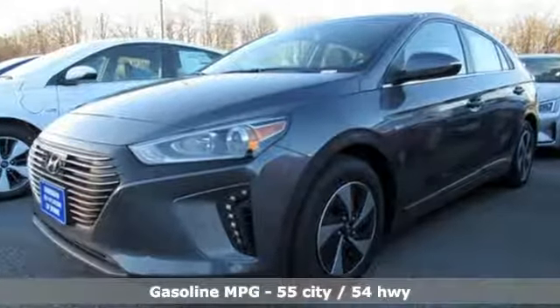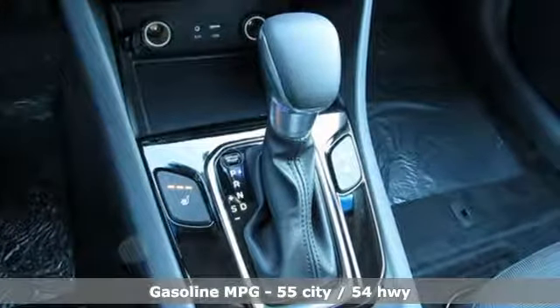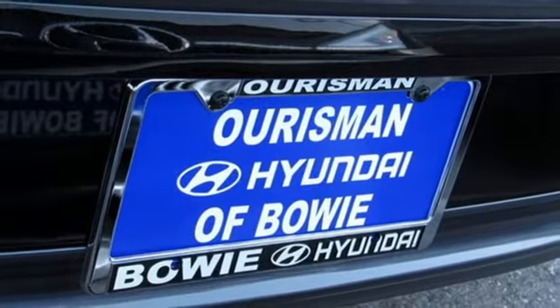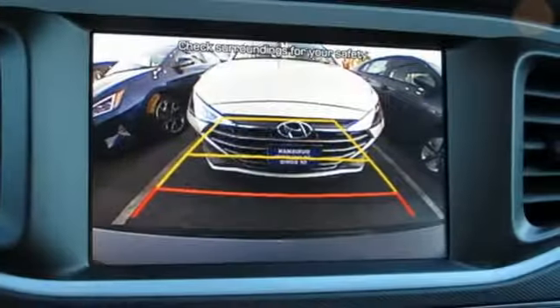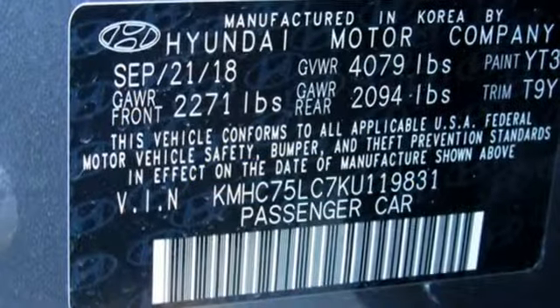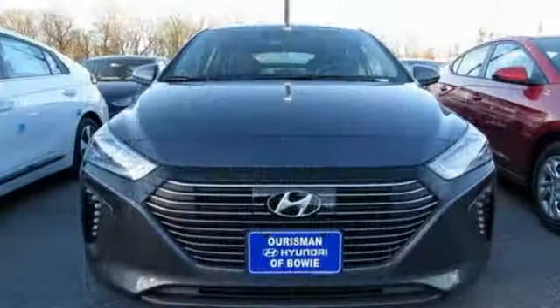Streaming audio, power heated mirrors, dual-zone climate control, configurable instrument gauges, doors and push-button start proximity key, front heated bucket seats, inline four-cylinder engine, active grille shutters, gas pressurized shocks, and auto-shift manual transmission.